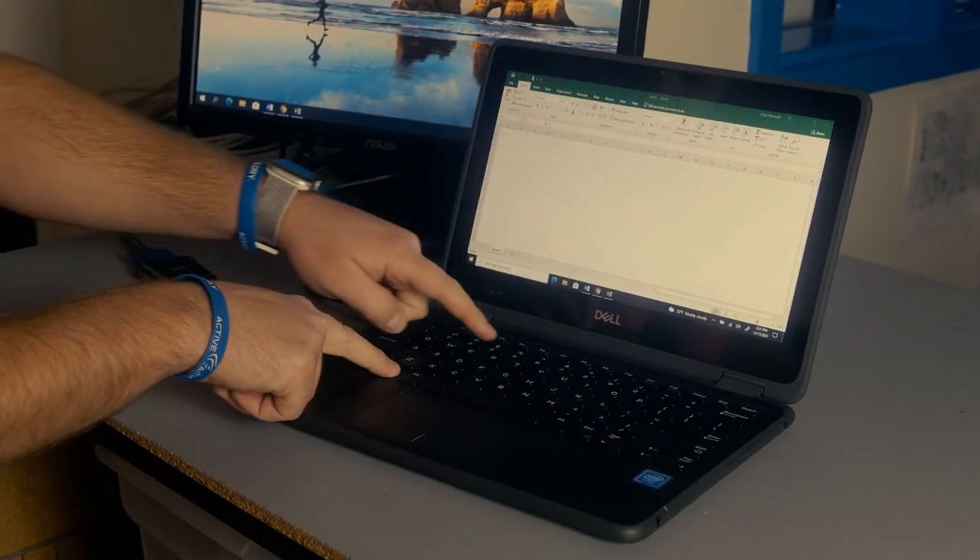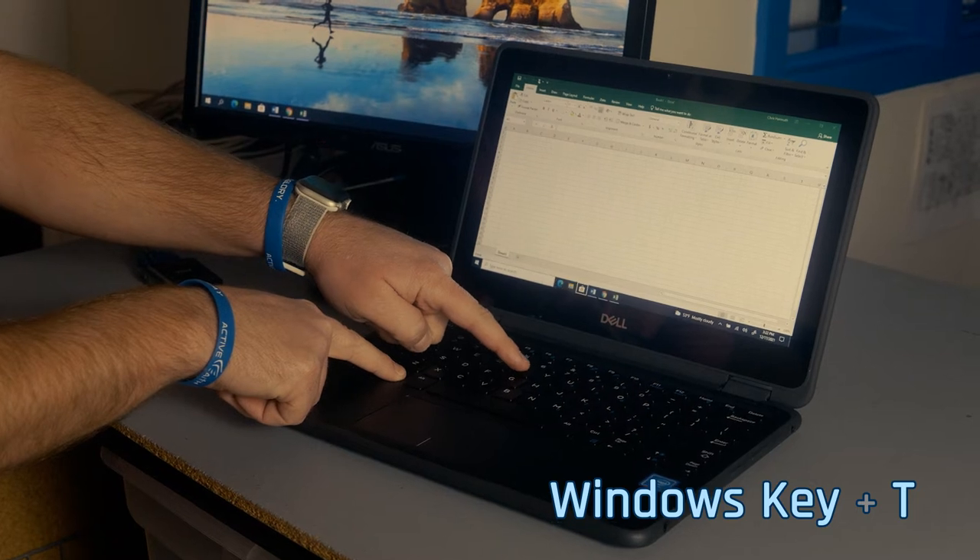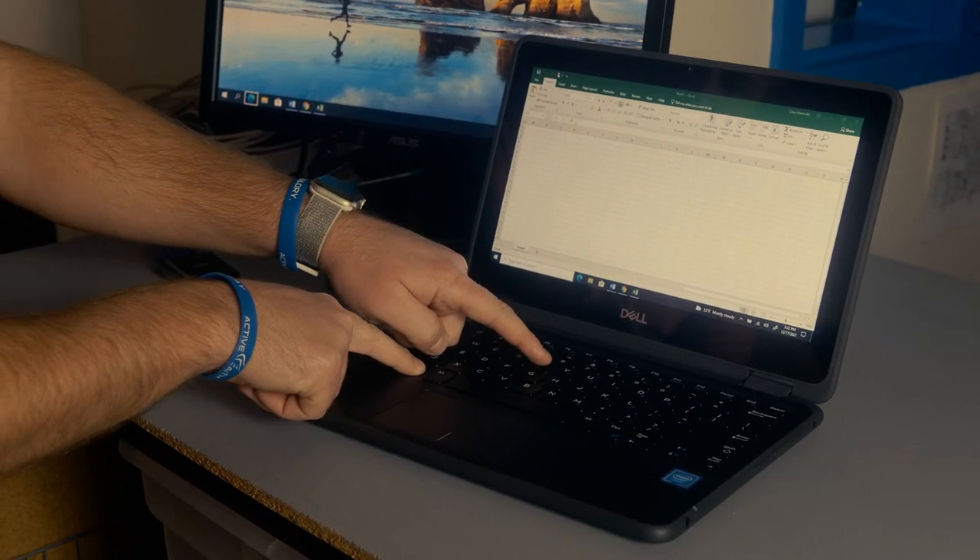Another cool trick is to toggle through icons on your taskbar. Press the Windows key plus T. Once you get the icon of the app you want to open, just press ENTER. Well, let's get serious.